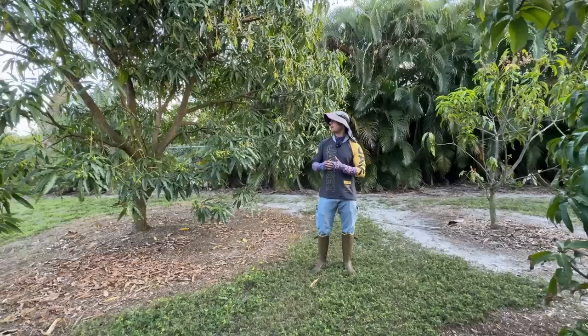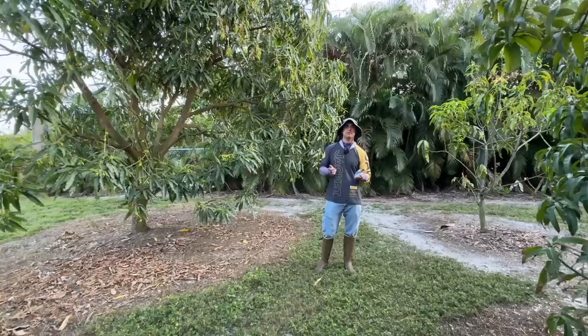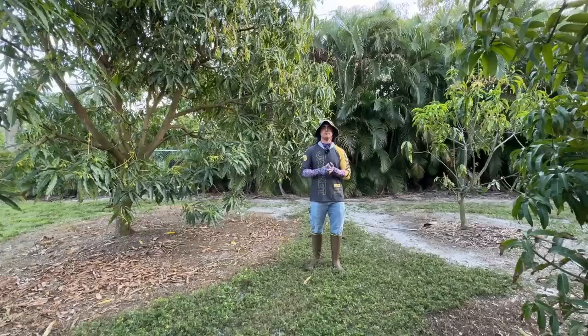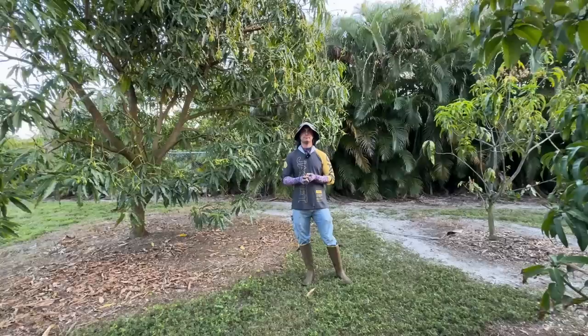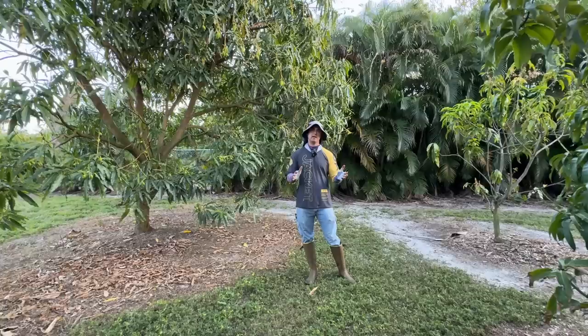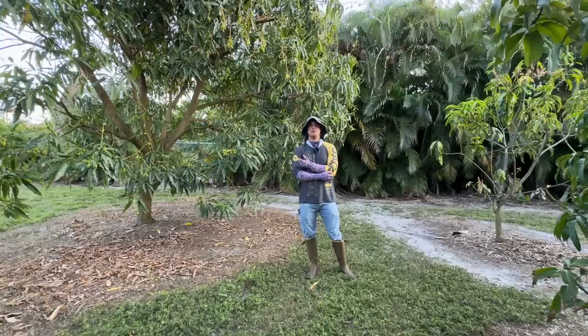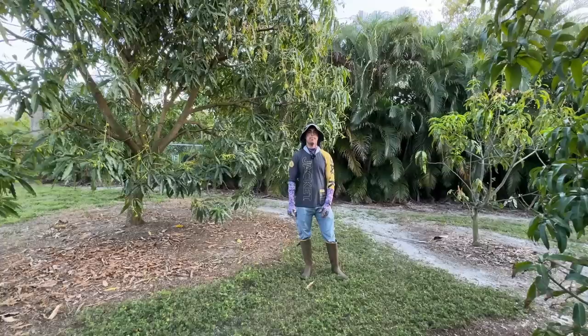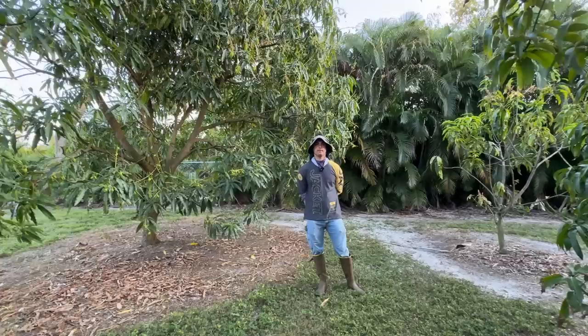It will absolutely fruit well in Loxahatchee, the Acreage, Naples — places near the Everglades or Lake Okeechobee — so it's a good variety for marginal conditions and great conditions alike because the flavor is so good. We have about seven in production; almost all of them have fruit on them this year. Two are in a terrible spot — shaded out way too much — and they have nowhere near as much fruit, which is very interesting for people planting a yard: shade can make that much of a difference.